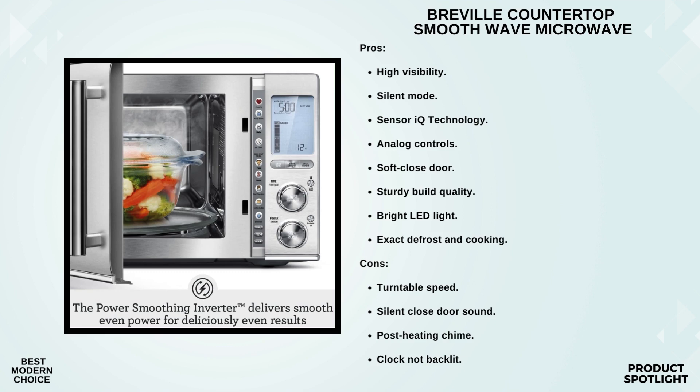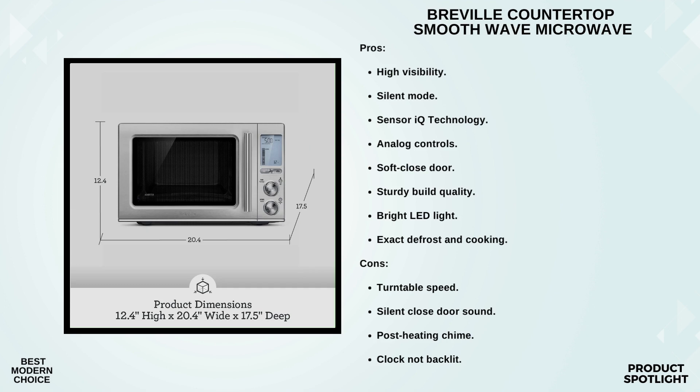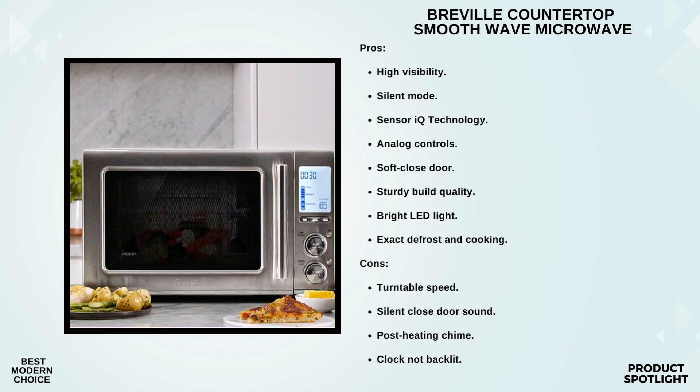Speaking of convenience, take a look at the inside of the door. You have a shortcuts panel for commonly used tasks. You can melt chocolate, soften butter, reheat pizza, and more with just one touch. Ever started your microwave only to realize you need a bit more time? No problem — just press 'a bit more' and it'll add extra time without starting a whole new cycle. There's also a child lock button for added safety.